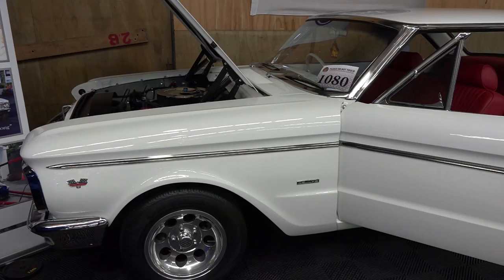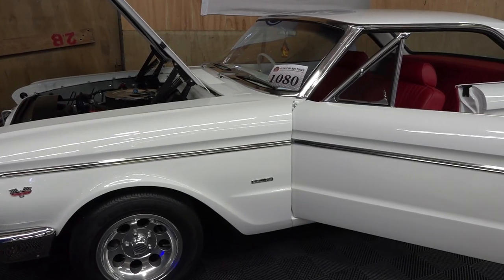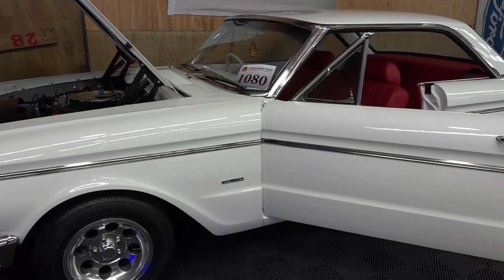Time for Duncan now on today's show, complete with the beautiful timber backdrop. You've got a very nice Falcon here — a 1965 XP Falcon two-door, beautiful car. What is so special about it?